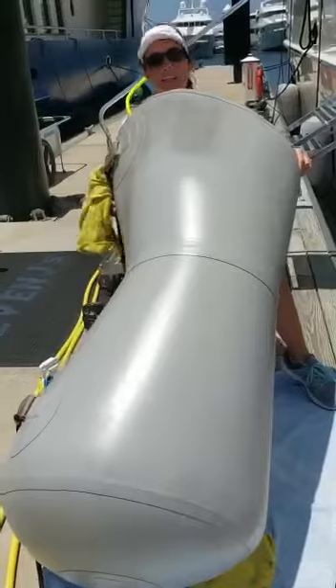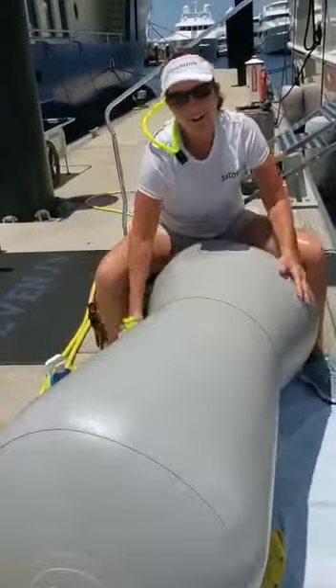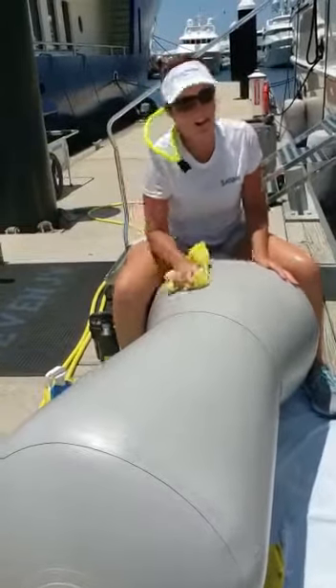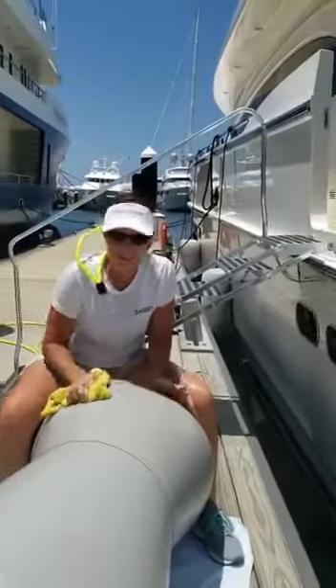How do you stay busy? West Palm Beach, today's a sunny day, and my work is on the dock. I get to sit in the sun and clean. I love my job.